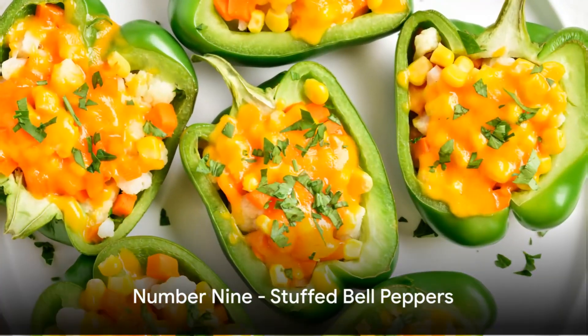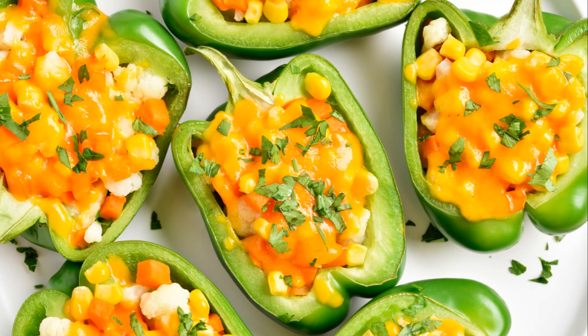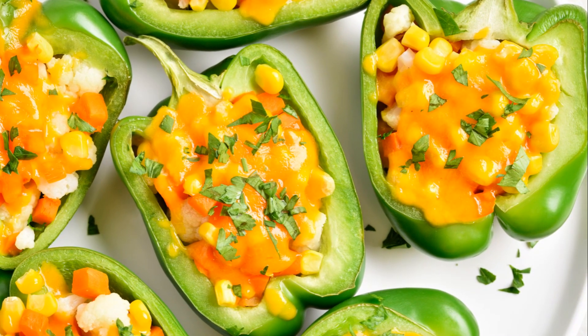At number nine, we have the humble yet delicious stuffed bell peppers. Brightly colored and filled to the brim with a medley of grains and veggies, this dish is a testament to the power of simplicity.